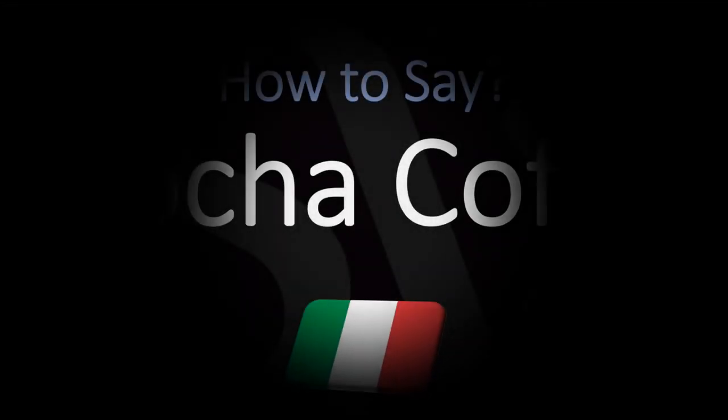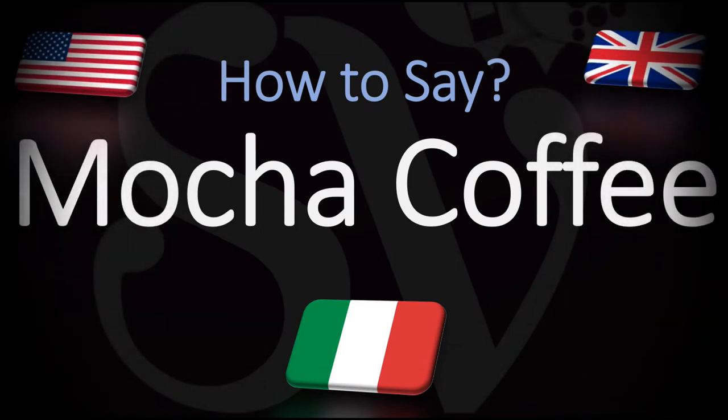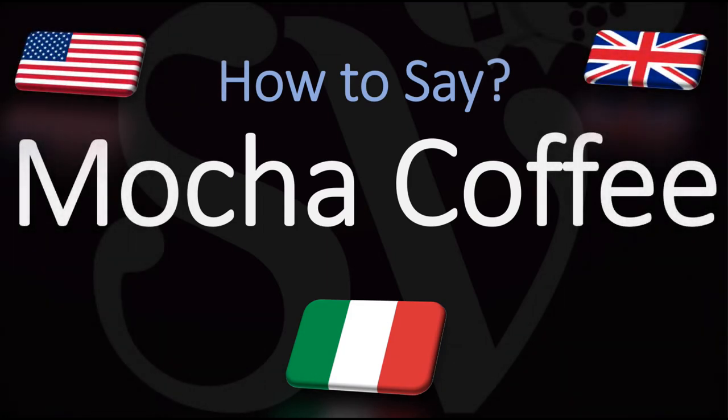Buongiorno! We are looking at how to pronounce with a typical Italian pronunciation the name of this coffee preparation, also called moccaccino, which is a chocolate-flavored variant of a café latte.